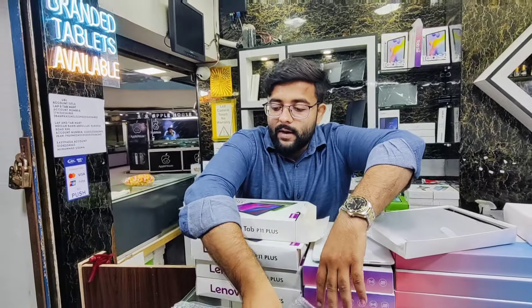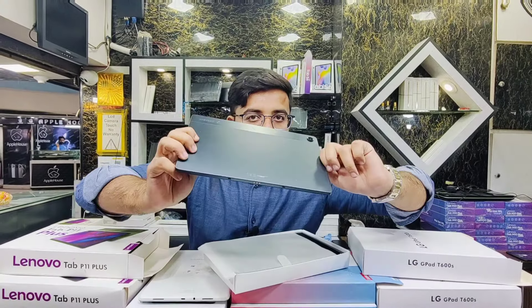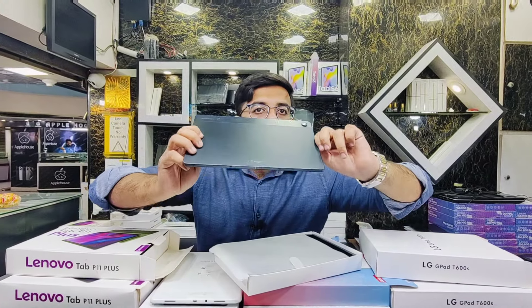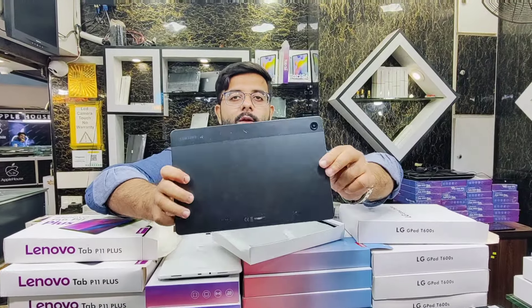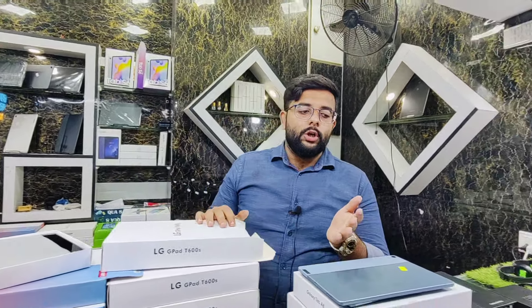Then we have Samsung Galaxy A9 Plus: 2GB and 4GB RAM options, 11-inch display, 2023 model, upgradeable to Android 14 — price only Rs.43,500 in fresh condition. Cash on delivery is available — 10% advance payment, balance on delivery. Shop address: Shop G54, Ground Floor, Ahmad Avar Mall, Amazina Road, Karachi. Contact: 0304-210-4263. Visit our website at labandtabmart.pk or WhatsApp catalog at 0304-210-4263.